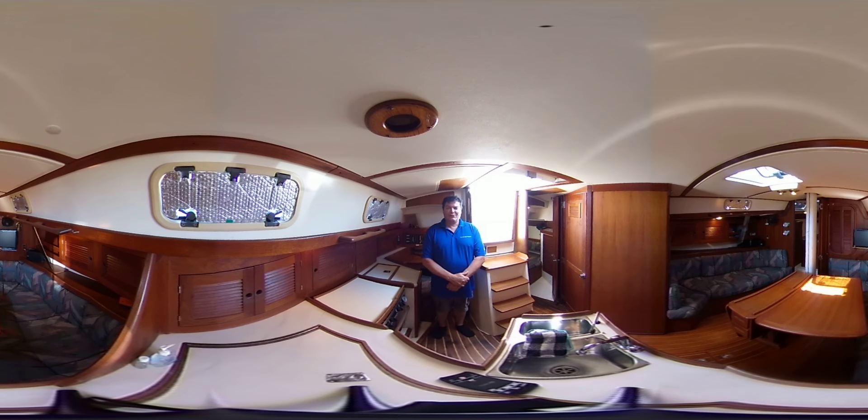Hi, I'm Greg Piper with UnitedCityYachts.com. Today I'm on board a 35 Tartan. The model is a 3500 and it's a mid-1990s boat. This is an interactive video so you control the camera either with your mouse, your thumb, or even by moving your phone around.